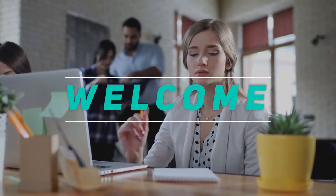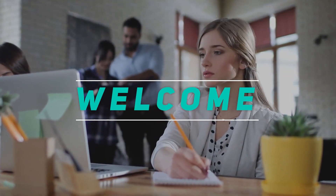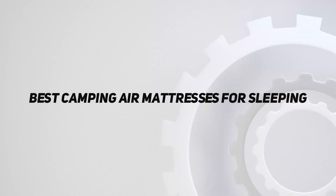Hey, welcome back to my channel. In this video, I'm gonna talk about the top 5 best camping air mattresses for sleeping.